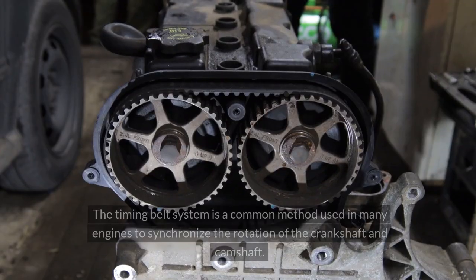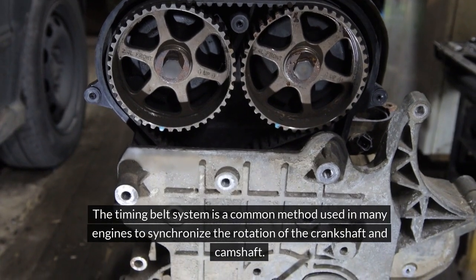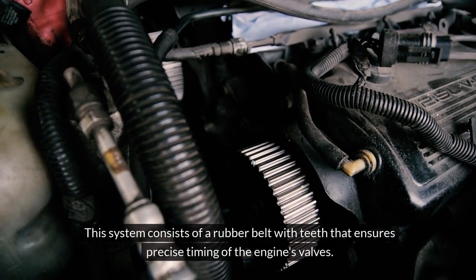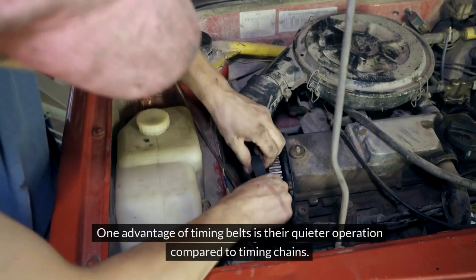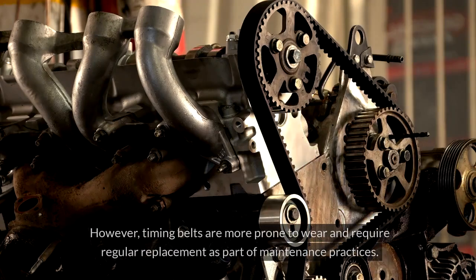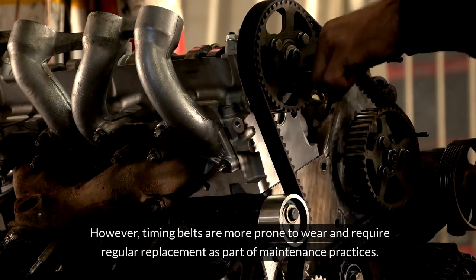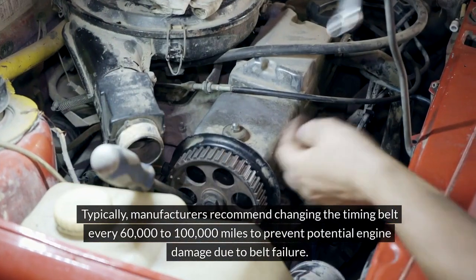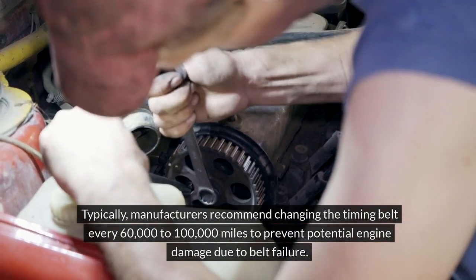The timing belt system is a common method used in many engines to synchronize the rotation of the crankshaft and camshaft. This system consists of a rubber belt with teeth that ensures precise timing of the engine's valves. One advantage of timing belts is their quieter operation compared to timing chains. However, timing belts are more prone to wear and require regular replacement. Typically, manufacturers recommend changing the timing belt every 60,000 to 100,000 miles to prevent potential engine damage due to belt failure.